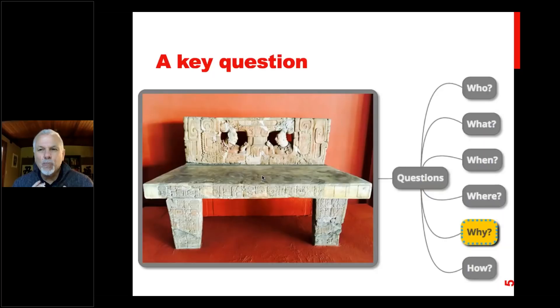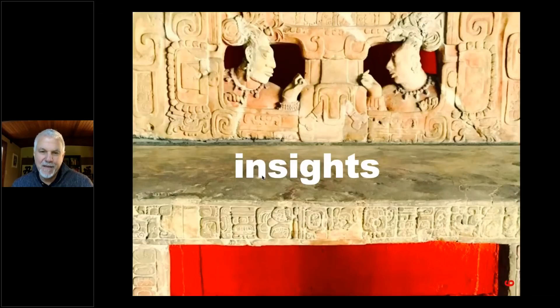That 'why' question is so important — it's the one that really stirs critical thinking among our students. We spend a lot of time just telling students things, explaining things, getting them to memorize facts. But actually, just the memorization of facts is not that useful a skill. In today's day and age, anything you want to know you can look up online. It's still a little bit more difficult to find out the answers to 'why' questions.